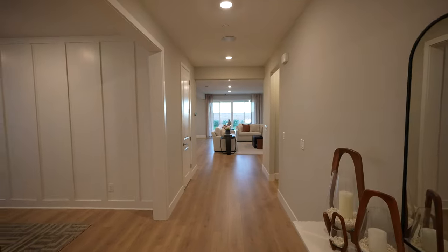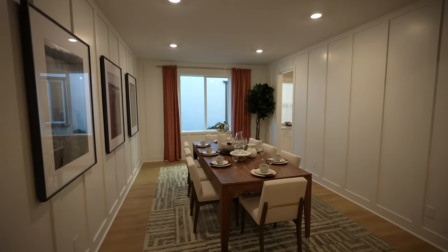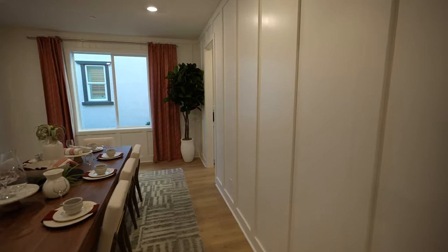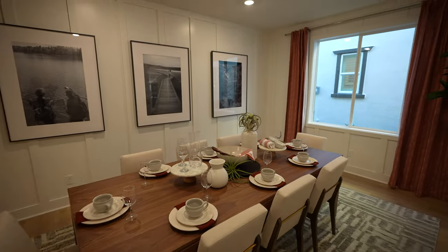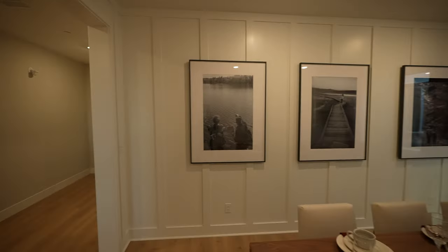Before we go too far in the home, this is a really cool feature. Check out this really nice size formal dining room. It feels very spacious in here. I love the accent walls they've done here — very nice, makes it feel so cozy. Love what the designers have done with this model home. Really great feature to have a formal dining area here.